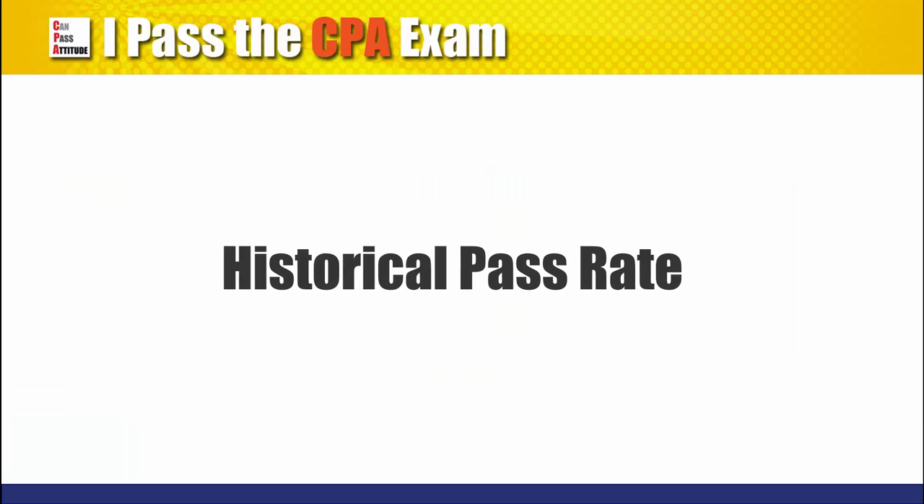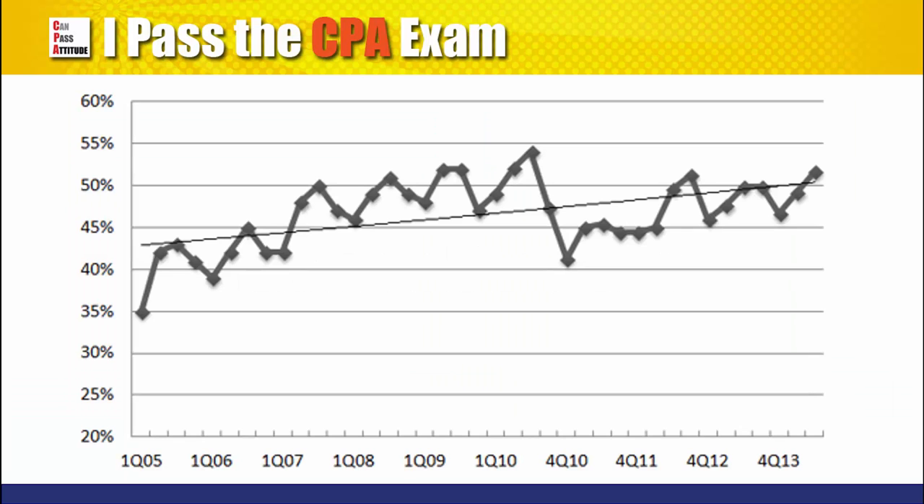Ten years ago, the pass rate was very low. As you can see from the chart, the pass rate back in Q1 2005 was a chilling 35%. Since then, the pass rate has been steadily climbing. I don't think the exam is getting easier, but the flexibility from the computerized exam allows candidates to sit for the exam one at a time and it does improve the pass rate of tougher sections. The pass rate dipped in Q1 2011 when the new exam format kicked in, but has been recovering since.